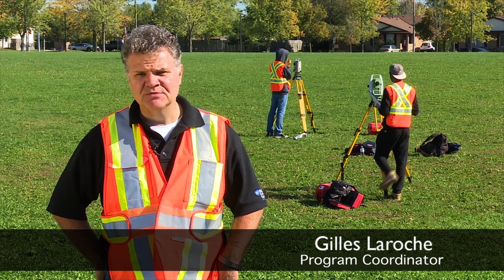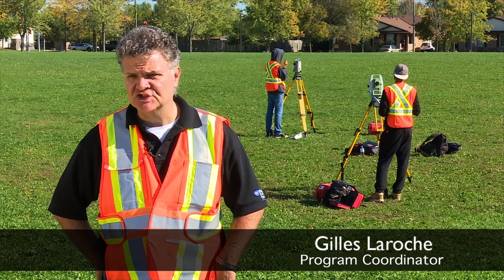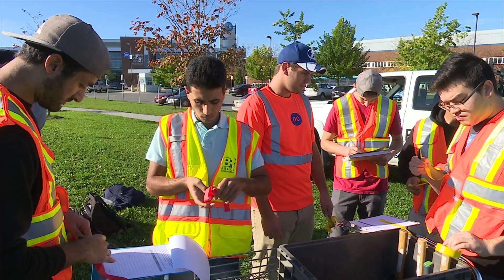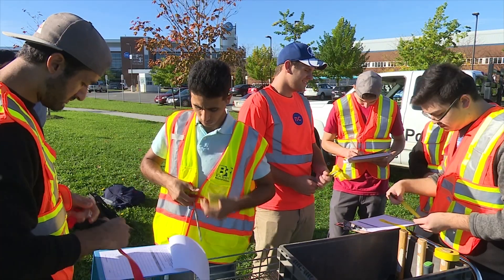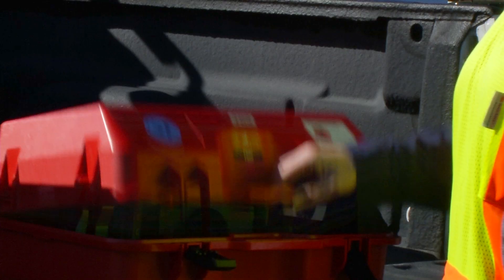Today is an exercise as part of our advanced construction surveying class. These are civil engineering technician students. One of the things that employers look for when hiring our students is skills in laying out construction projects in the civil engineering industry.